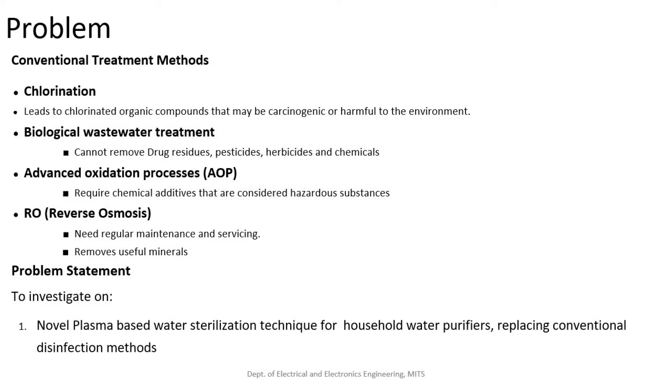Chlorination leads to formation of compounds that can be carcinogenic and harmful to nature. In biological wastewater treatment, pollutants like pharmaceutical residues and pesticides cannot be removed. Advanced oxidation process requires addition of chemicals which is harmful to humans and nature. Reverse osmosis requires regular maintenance and removes all useful minerals in water.